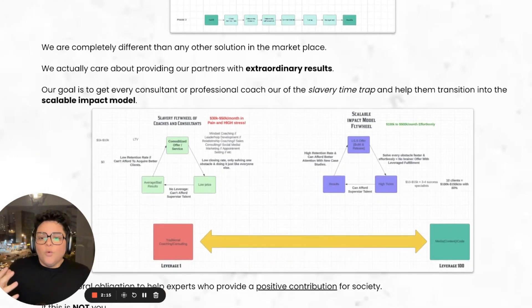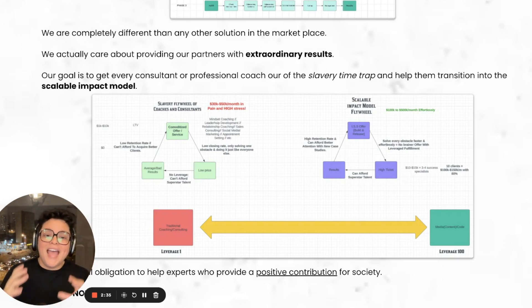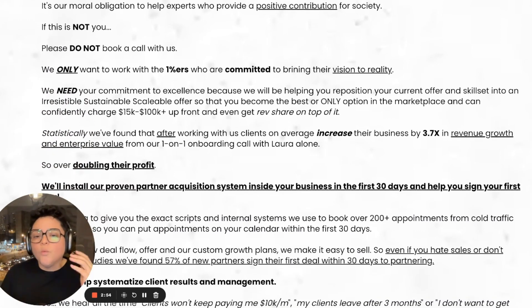We are completely different than any other solution in the marketplace because we actually care about providing our partners with extraordinary results. Our goal is to get every single professional coach and B2B consultant out of the slavery time trap and help them transition into the scalable impact model, because it's our moral obligation to help experts who provide a positive contribution to society. We only want to work with the one-percenters who are committed to bringing their vision to reality. We need your commitment to excellence, because we will help you reposition your current offer and skillset into an irresistible, sustainable, scalable offer so you can become the best or only option in the marketplace and confidently charge $15K to $100K or more upfront, and even get a percentage of rev share on top.